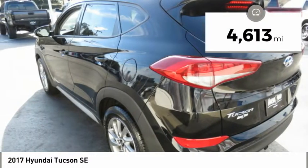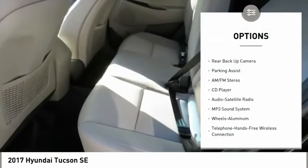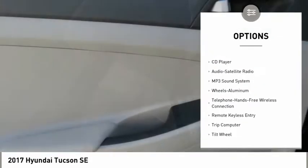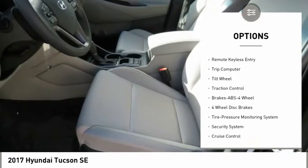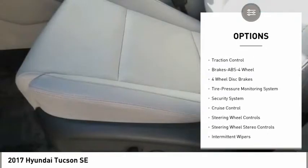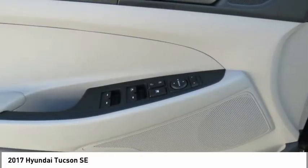This vehicle has less than 5,000 miles. Here are some of this vehicle's great options: anti-lock braking system, backup camera, traction control, air conditioning, Bluetooth wireless data link for hands-free phone, power steering, aluminum wheels, cruise control, FWD, and rear defrost.